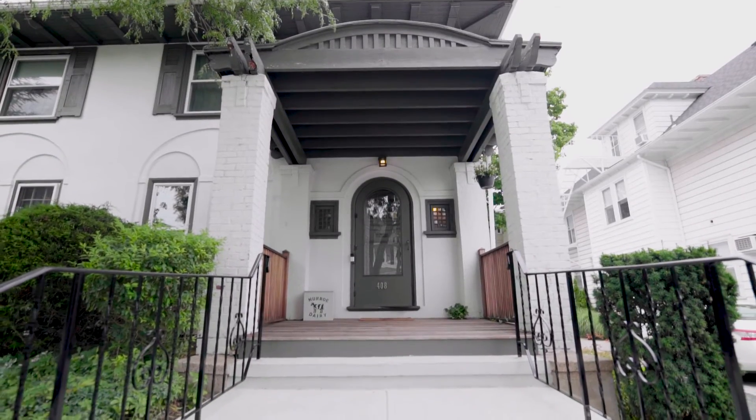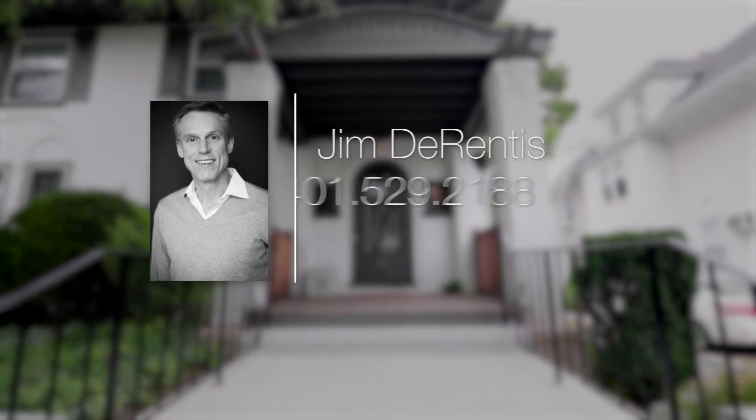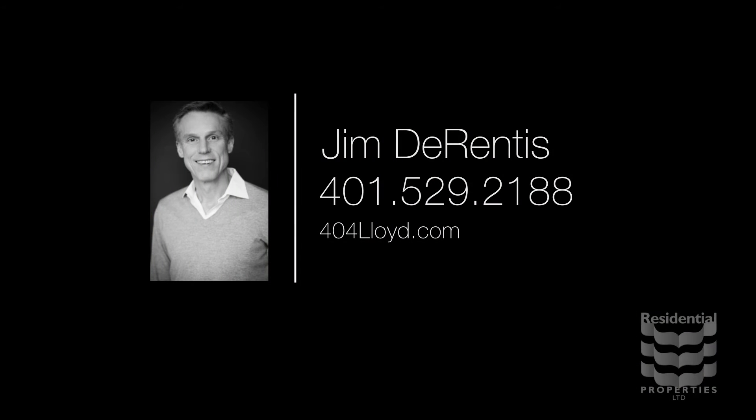For more information please visit the property website or call Jim Durentis at area code 401-529-2188.